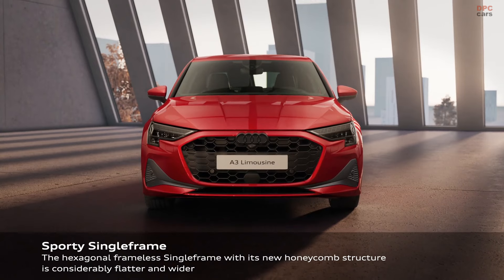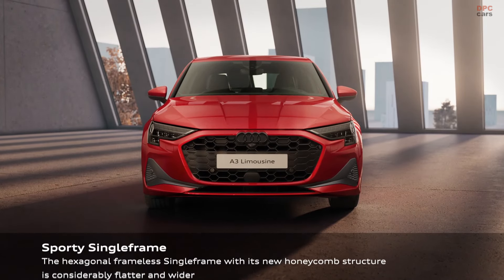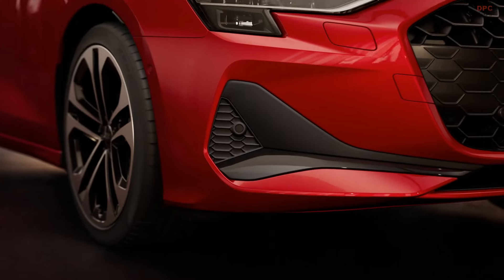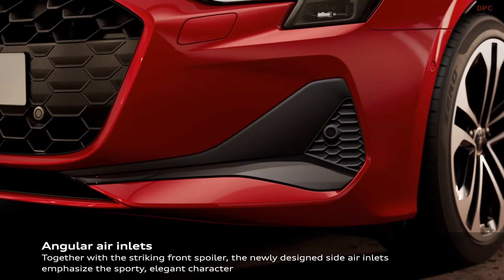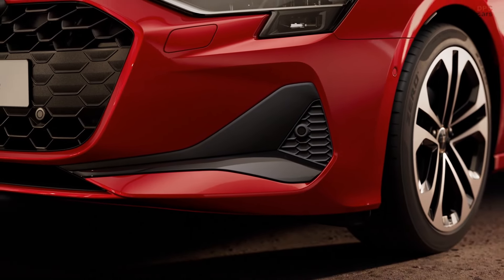Since its debut in 1996, the Audi A3 has been a pioneer in the premium compact car segment. Now, the latest iteration of the A3 elevates the game with a design that leans heavily into the future, bringing with it a suite of standard features that have been notably enhanced, alongside new material options and offerings.